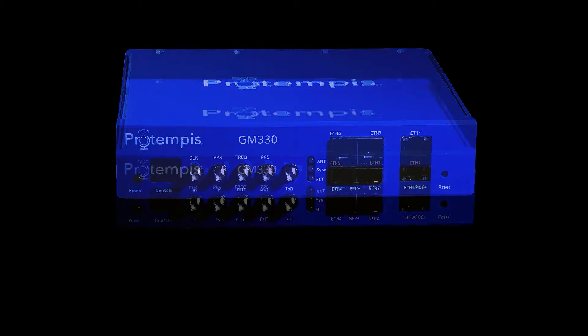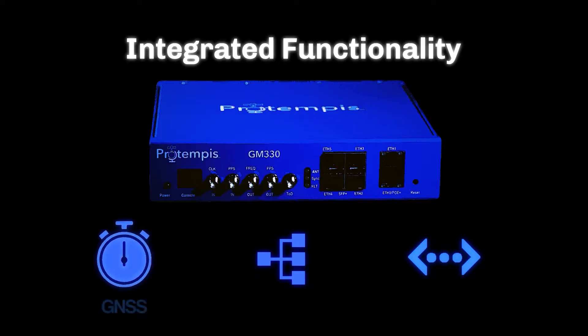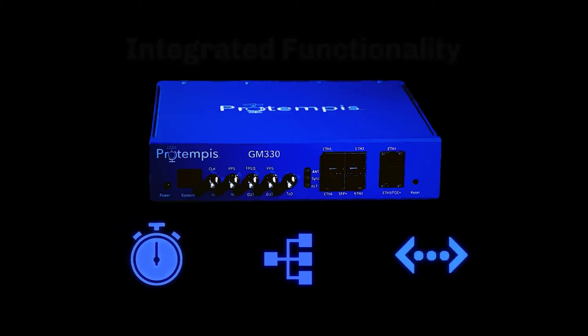Now let's explore the product. At a high level, the GM330 integrates multiple functions: a GNSS time source, PTP synchronization, a Layer 2 switch, and 10GB ports. This integration reduces discrete components while providing excellent operational performance.